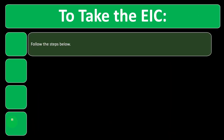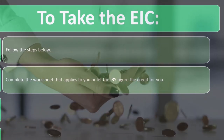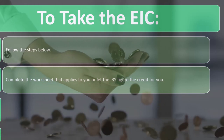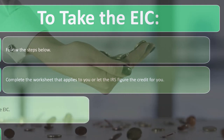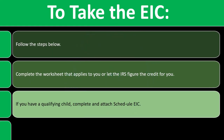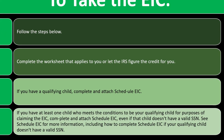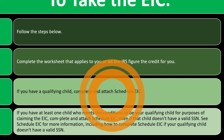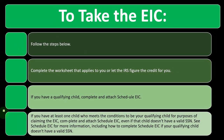To take the EIC, follow the steps below: complete the worksheet that applies to you, or let the IRS figure the credit for you. Software is quite useful and helpful to walk you through the steps. If you have a qualifying child, complete and attach Schedule EIC. If at least one child meets the conditions to be your qualifying child for purposes of the EIC, complete the attached Schedule EIC — even if that child doesn't have a valid SSN social security number. See Schedule EIC for more information.